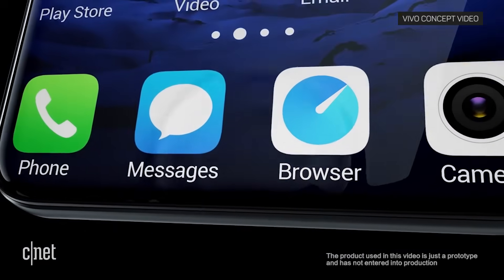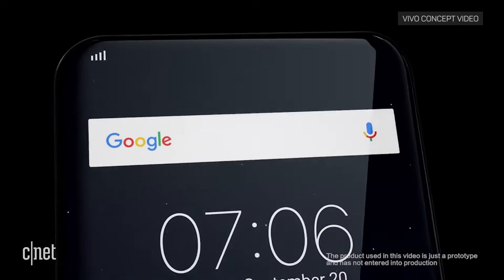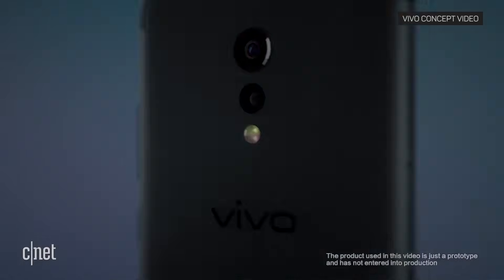The technology is out there, but we'll have to see if any other phones will showcase the tech before Apple. I'm Bridget Carey. You can find more details on CNET.com.